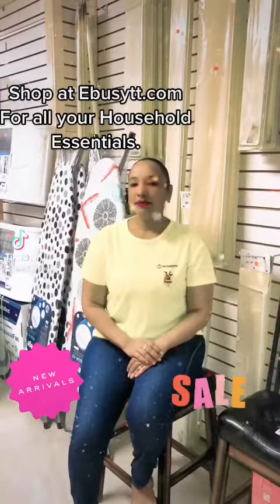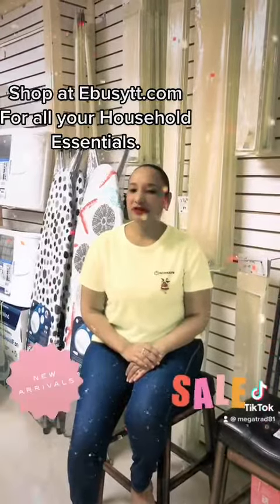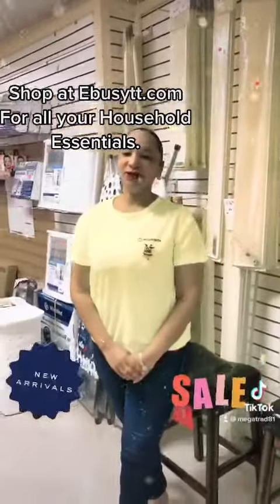Hello and welcome to EBI's TT Marketplace. We are located at 81 Separo Street, San Fernando. And here are some new arrivals we have in store.